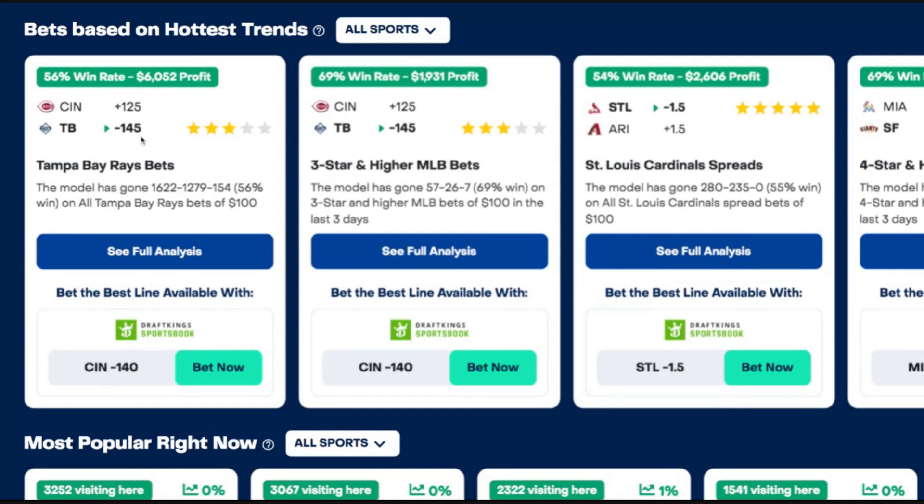So you can see also our corresponding best bet for today's action. We are listing Tampa Bay at minus 145 as a three-star bet. So if you were kind of on the fence about that, you might want to look at this trend here and say,